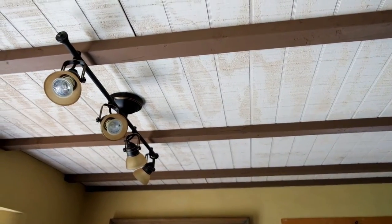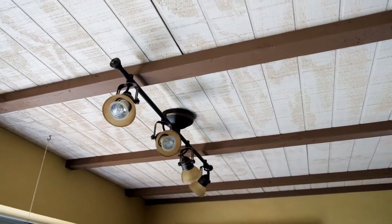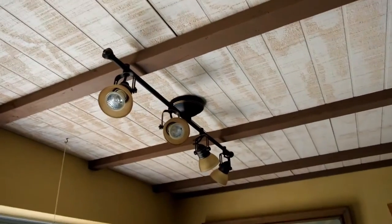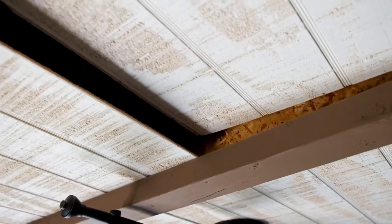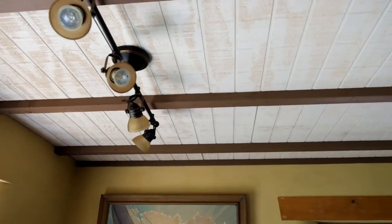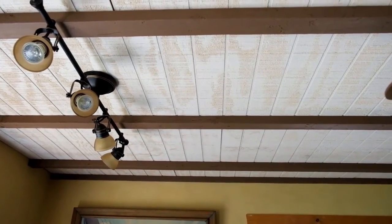If you're curious about my ceilings, those brown strips are the bottom flanges of the I-joists, and the white plywood is basically exterior grade that I painted white, just laying on the bottom flange. If you like the look, it's kind of rustic — it's an alternative to drywall, which I'll take any day.